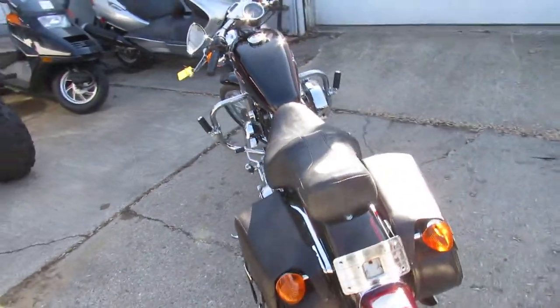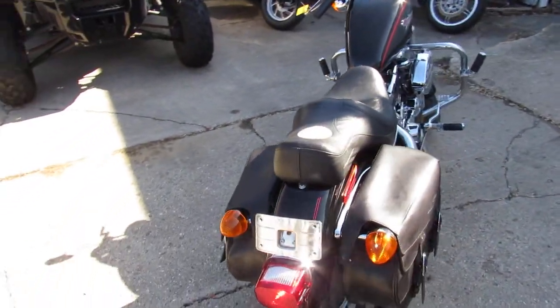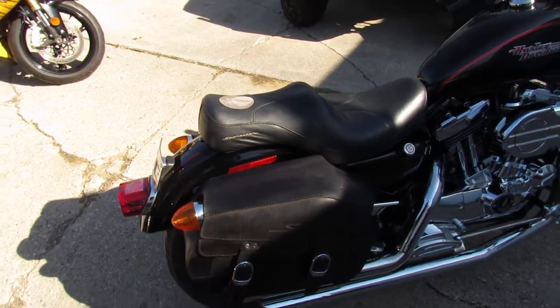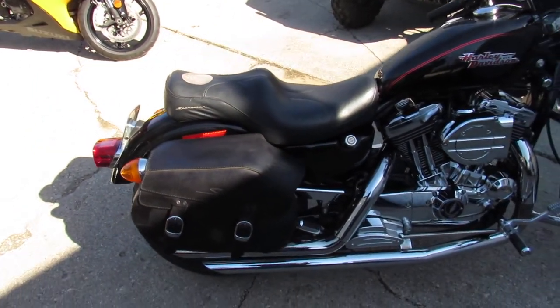Today I'm going to show you the used Harley Sportster 1200C with only 9,492 miles. This one's vivid black with tons of chrome. It's one sharp sporty all the way around — it's done right.